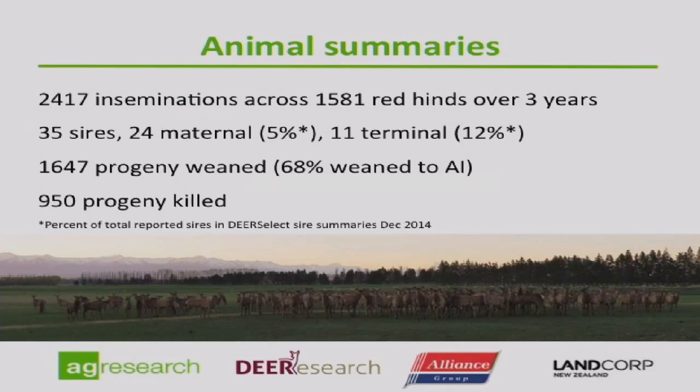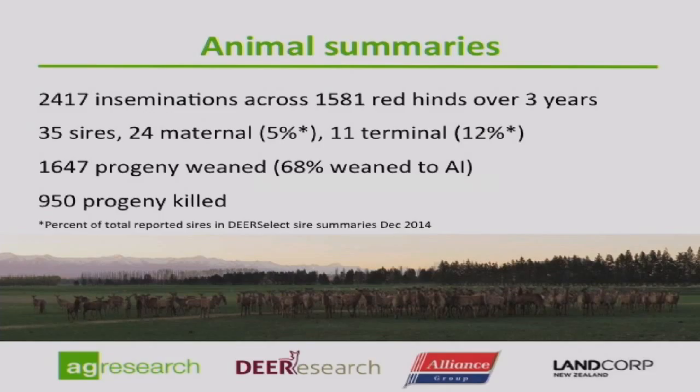By maternal we mean red deer type sires — Western Scottish type red deer — and by terminal we mean wapiti type sires. The terminology is used because boundaries between the two are a little fuzzy due to hybridisation, and no purebreds really exist in the system. We weaned 1,647 progeny across that time, which was 68% to wean to AI, which is quite good. Of that, 950 progeny were killed in their first year for the venison trait — essentially all progeny except the maternal female lines, which have been retained as live animals.